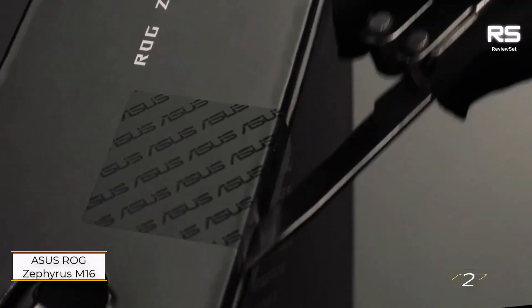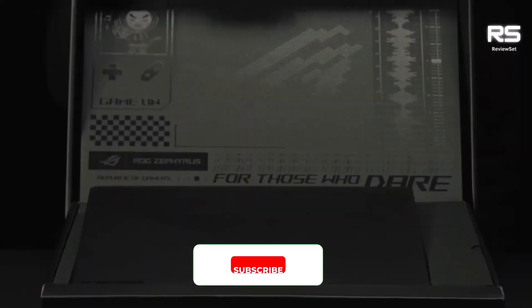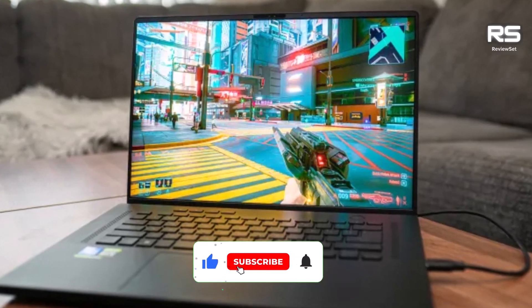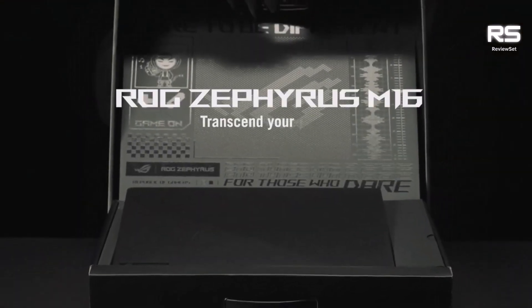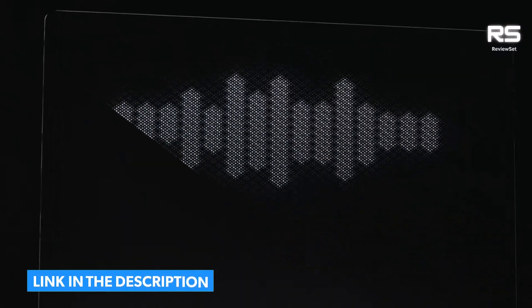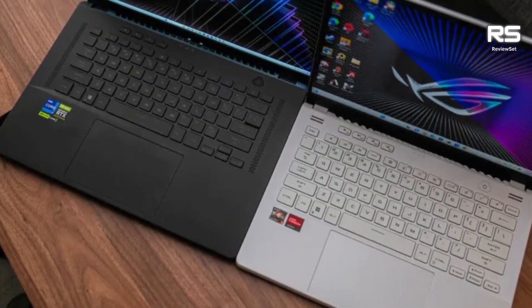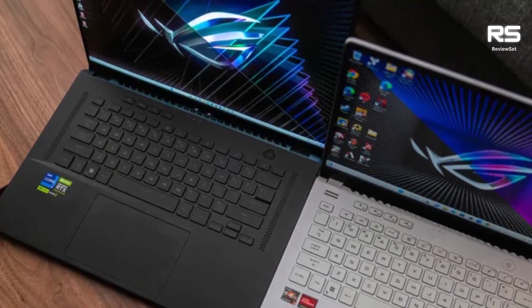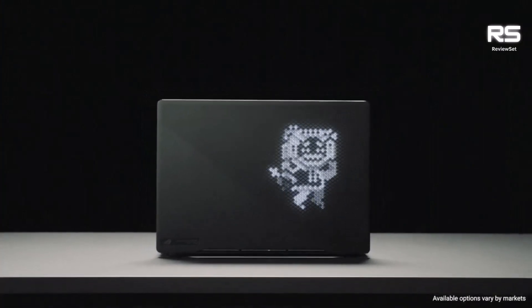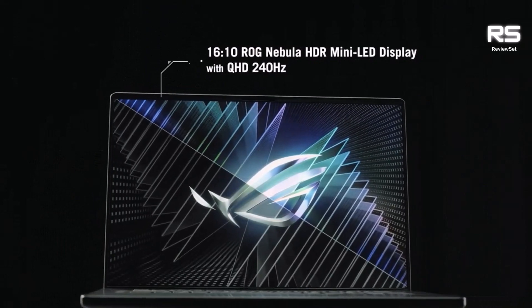Number 2: Asus ROG Zephyrus M16. The Asus ROG Zephyrus M16 2023 is a top-of-the-line gaming laptop that delivers exceptional performance, a stunning display, and a sleek design. It is powered by the latest 13th Gen Intel Core i9 processor and an Nvidia GeForce RTX 4080 graphics card, providing enough power to handle even the most demanding games. The laptop also features a 16-inch Mini-LED QHD Plus display with a 240Hz refresh rate, ensuring smooth and tear-free visuals.